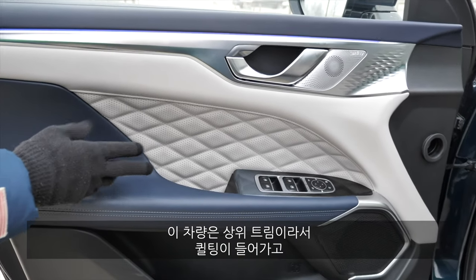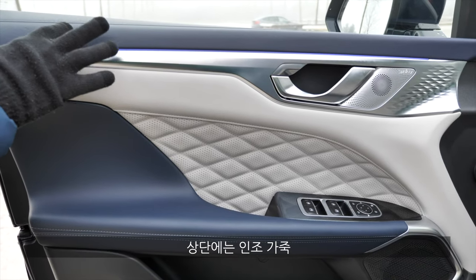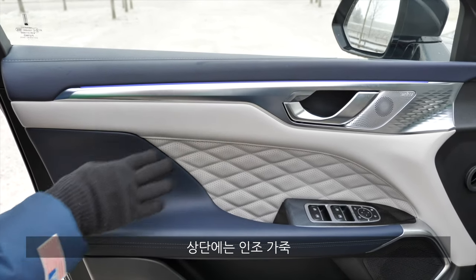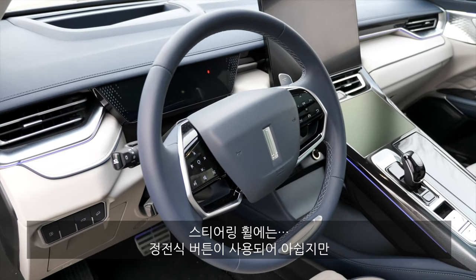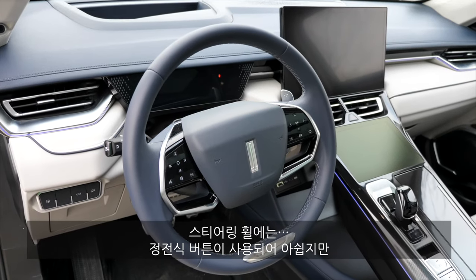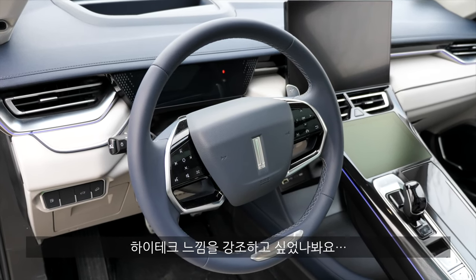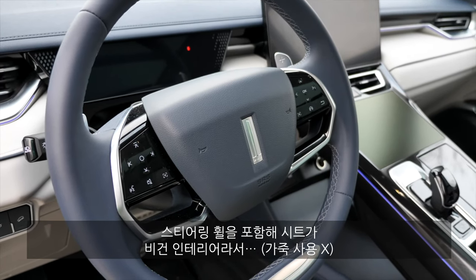This is one of the more sophisticated trims — you can also get something a little more plain. But here we have this quilted structure and leatherette materials, a little bit softer. The steering wheel, sadly, has capacitive buttons — I would have hoped for more manual controls there. But they want to be more high-tech. The steering wheel is, by the way, from animal-free material.